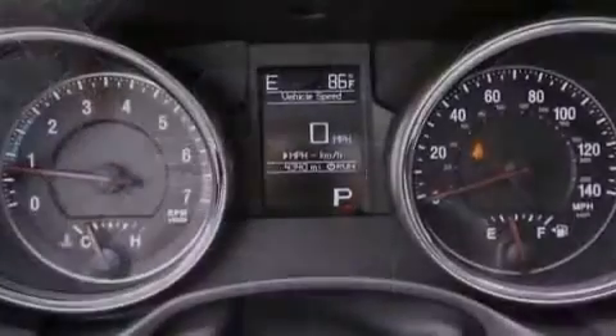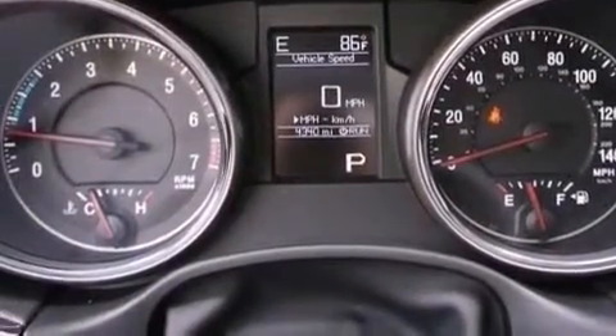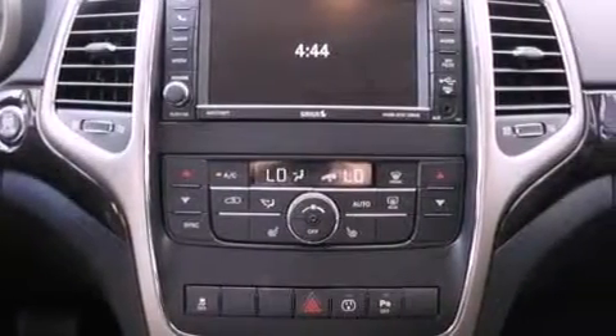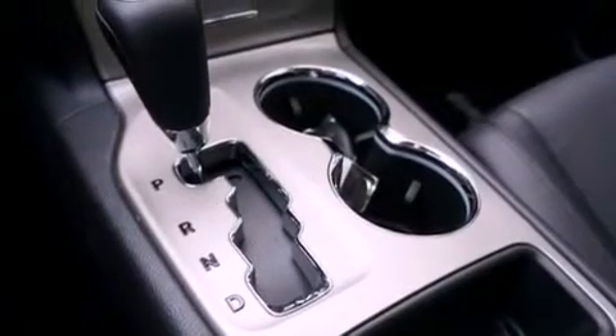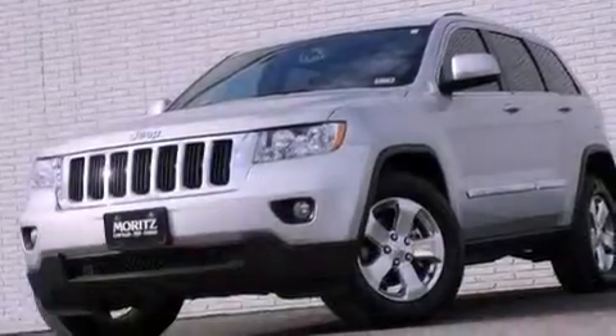A folding rear seat, a full-length floor console, cruise control, a leather-wrapped steering wheel, an illuminated driver-side vanity mirror, a Sentry key theft deterrent system, front and rear floor mats, an anti-lock braking system, heated side view mirrors, and a rear spoiler.